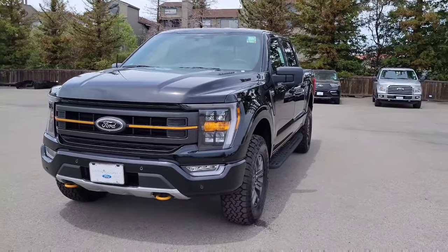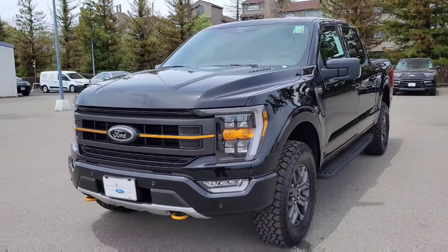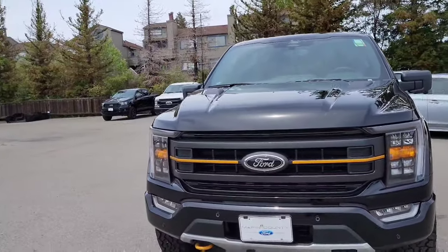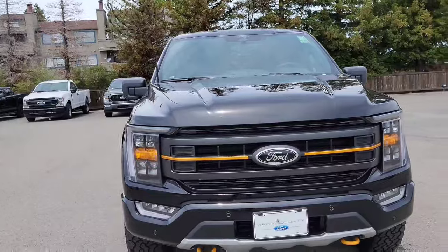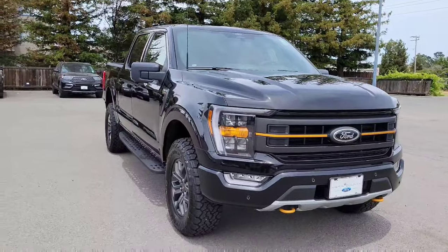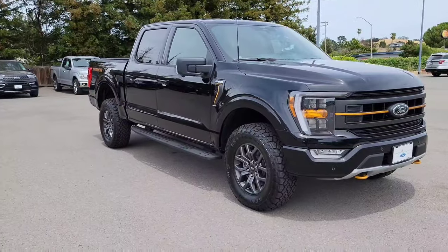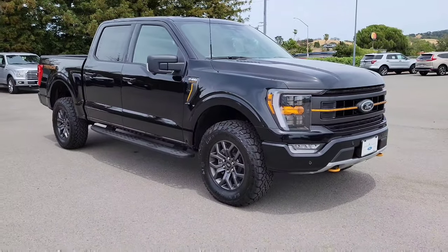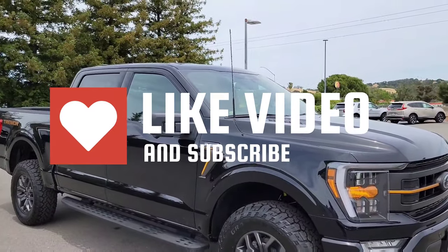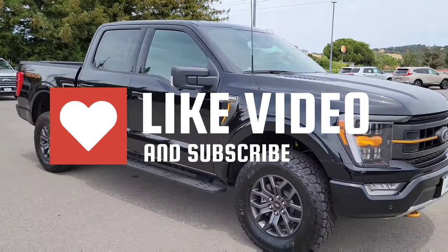What we got here is a 2022 F-150 Tremor Series — rare trucks right now. What I also do in my videos is go over the window sticker so that you folks know exactly what is installed in the truck, because they all come in different configurations. Before we head over, please give a sub or a like on the video — I truly appreciate it, it helps the channel.